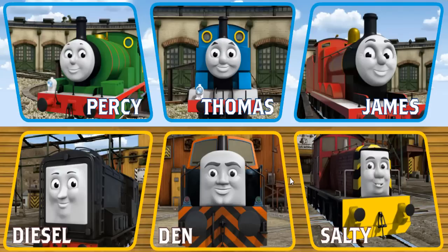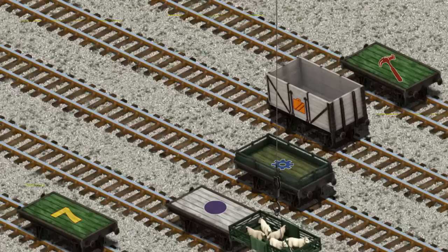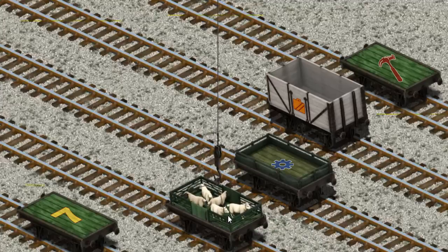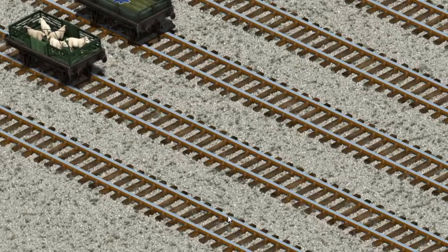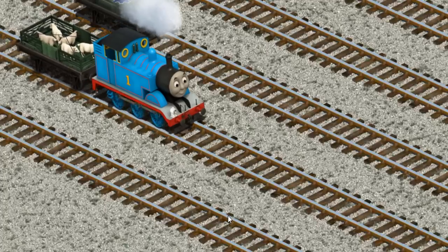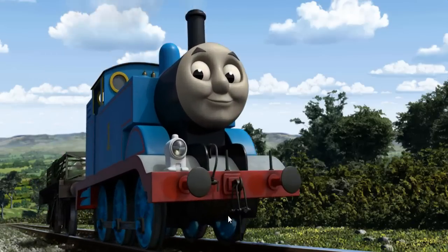Thomas and his friends have many deliveries to make. Choose who will make the next delivery. Thomas must deliver the sheep to Farmer McCall's farm. Show Cranky where the sheep are. There you go, let's lift and load. Now the cargo must be loaded. Help Cranky find the white flatbed with a purple circle. You found it! Thomas set out for Farmer McCall's farm.